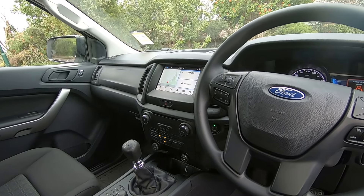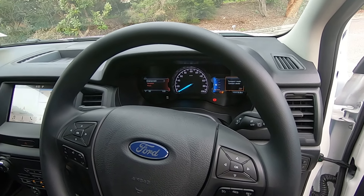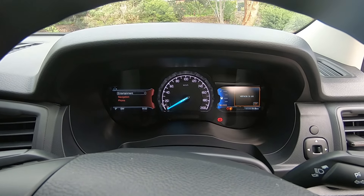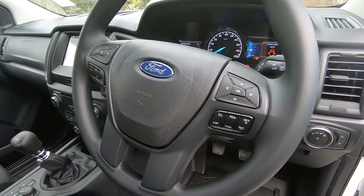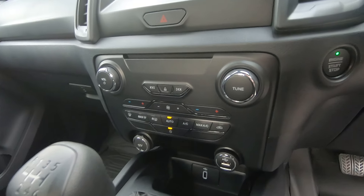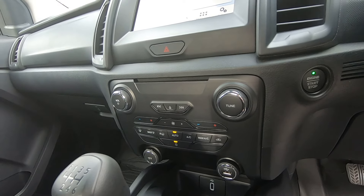The SYNC 3 system includes built-in satellite navigation, Apple CarPlay, Android Auto, and digital radio — basically all the connectivity you need. You also get the same dual-screen dashboard as on the XLT, with screens either side of the central speedo, all operated by controls on the steering wheel. On top of that, you get dual-zone climate control, again carried over from the XLT.